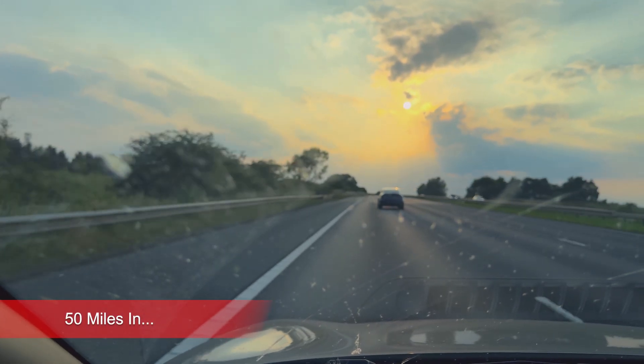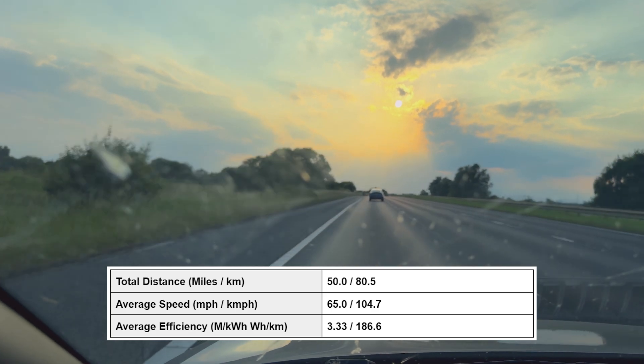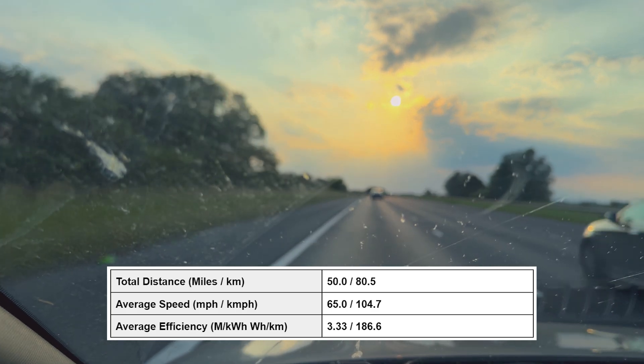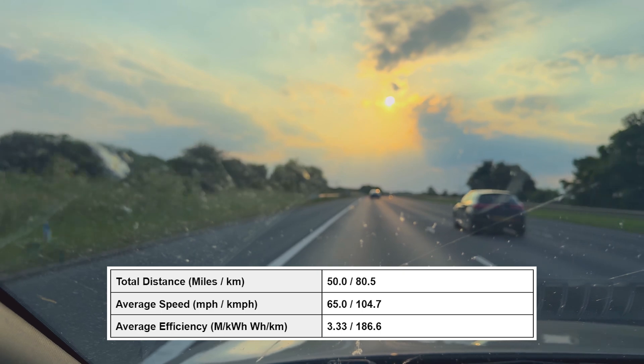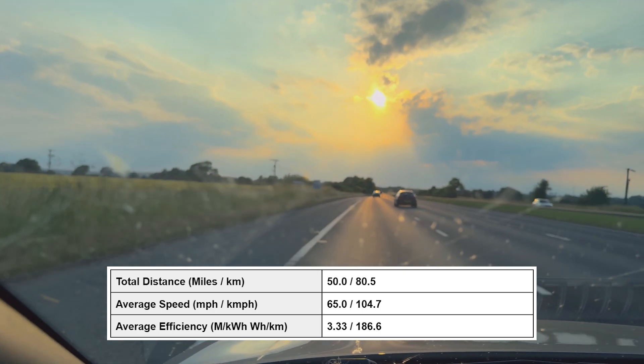Okay, so we are 50 miles in. We've got an average speed of 65 miles per hour, 0.8 hours total driving time, and a past 50 miles consumption of 30 kilowatt hours per 100 miles.